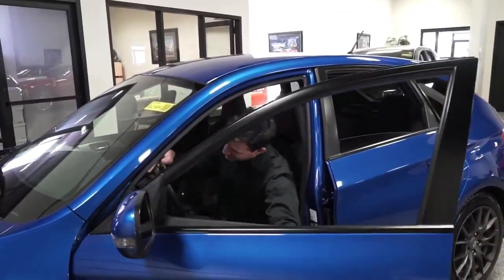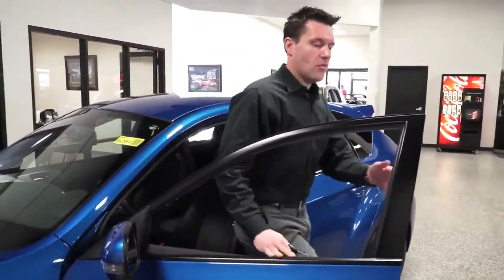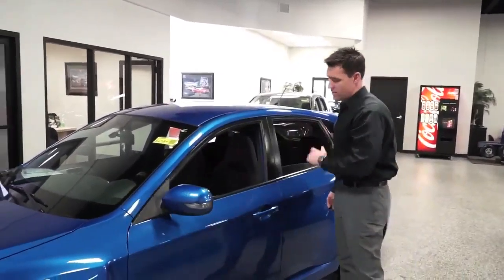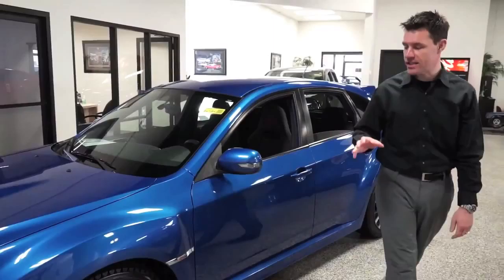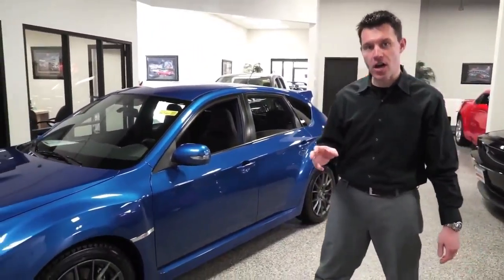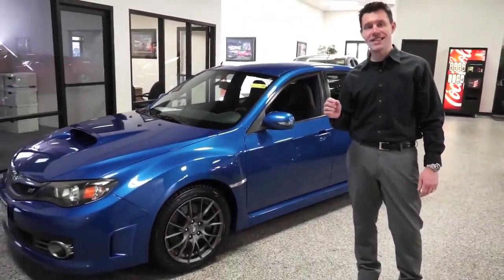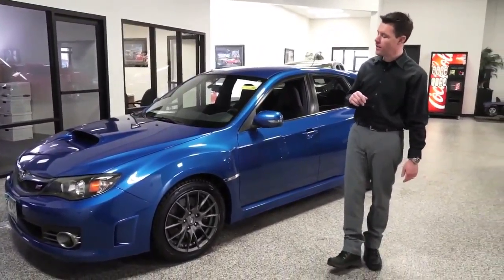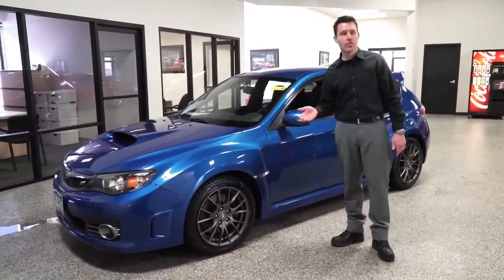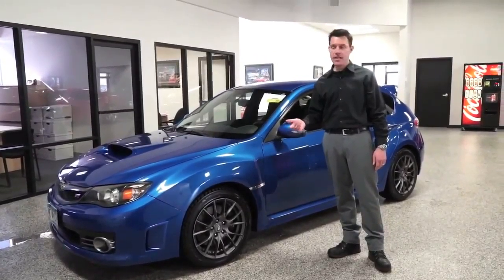This is one I'm excited for. We looked everywhere and we're always looking for really cool cars like this, and here's a great example. This particular car — there are only six for sale within 500 miles of the Twin Cities right now. This is a 2008 Subaru Impreza WRX STI.